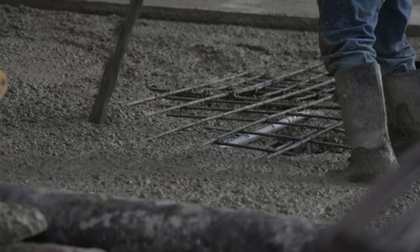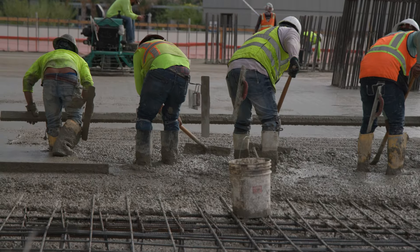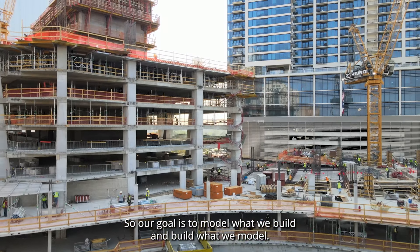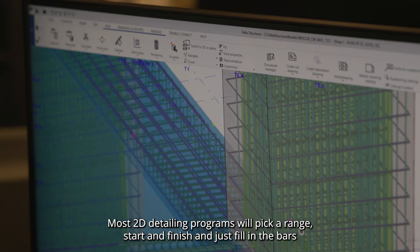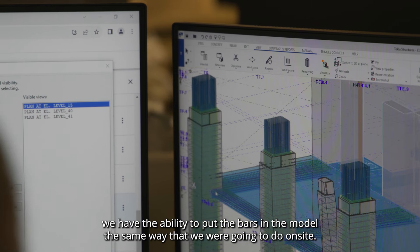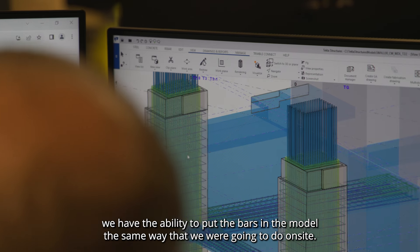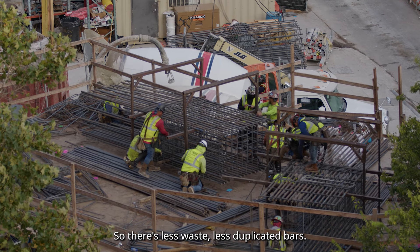Our goal is to model what we build and build what we model. Most 2D detailing programs will pick a range, start and finish, and just fill in the bars. Using Tekla Trimble, we have the ability to put the bars in the model the same way that we're going to place them on site, so there's less waste and fewer duplicated bars.